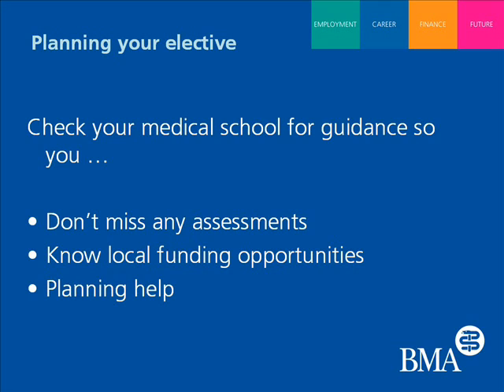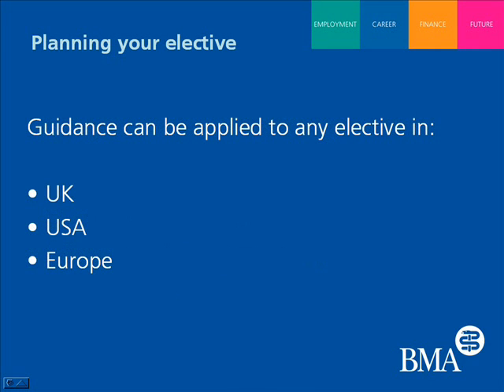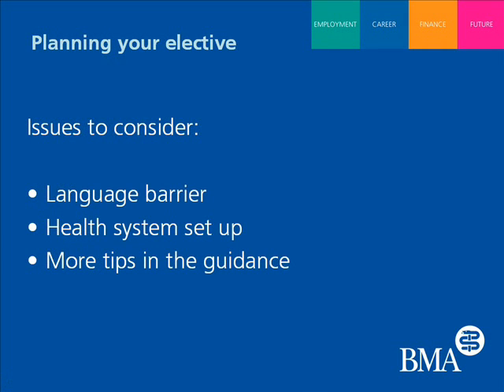The planning guidance can be applied to anyone, even if they're planning to stay in the UK. Although people do choose to go to developing countries and have amazing experiences there, there are options to stay in the UK, Europe, or even go to America, where healthcare systems are completely different but may not present the same ethical dilemmas as you might find in Africa. Even going to France means dealing with a completely different language, so the planning guidance can be applied to any elective, whether staying in the UK or going abroad.